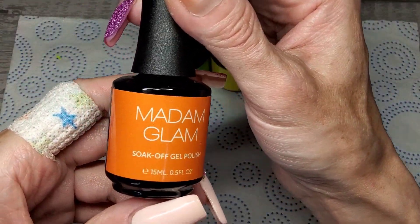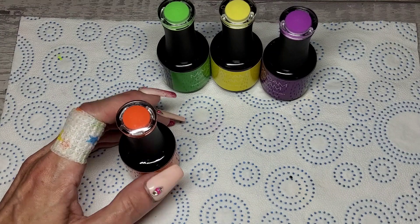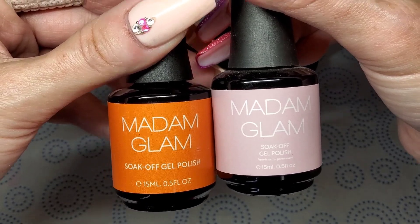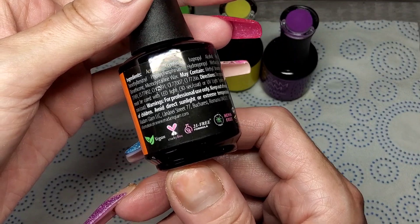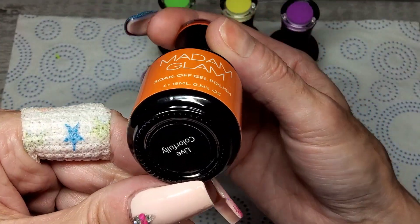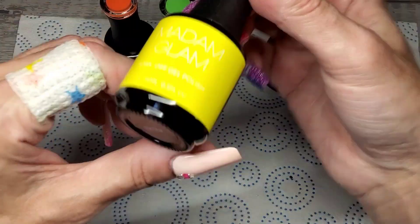The labels are slightly new — I'll grab an older one to compare. They are still your standard vegan, cruelty-free, 21-free formula, palm oil free and paraben free. We've got a beautiful orange called Live Colourfully, a green called You're Sublime, a beautiful yellow called The Star, and a purple called Eternal Bliss.